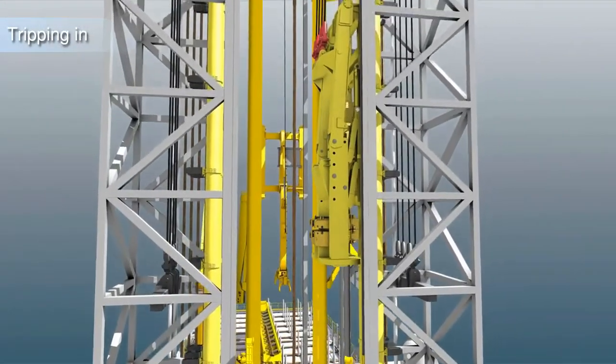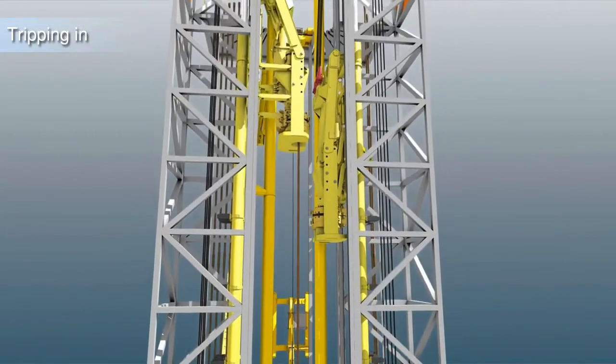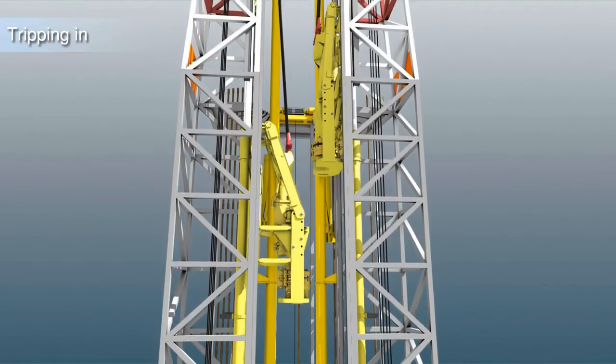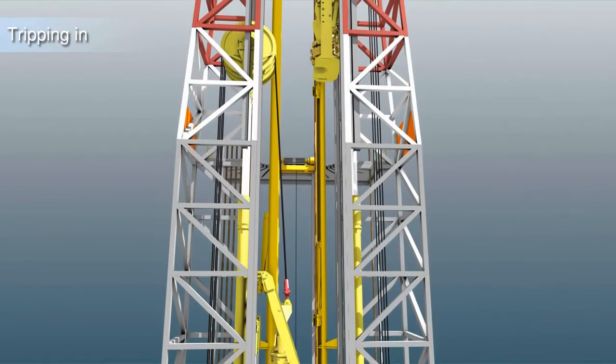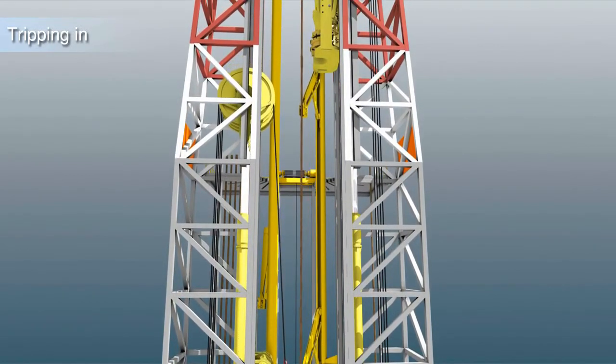Hole stability and well safety is increased. Drill pipe tripping speed shown here is 1 meter per second or 3,600 meters per hour, equivalent to 128 90-feet stands per hour. The tremendous increase in tripping efficiency is achieved by not having conventional start-stop motion.